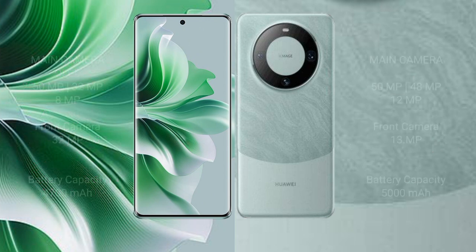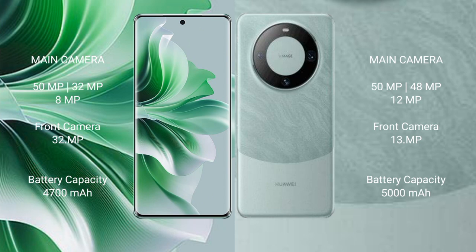Oppo Reno 11 Pro features a rear triple camera setup: 50 megapixels plus 32 megapixels plus 8 megapixels, and front camera 32 megapixels. Huawei Mate 60 Pro features a rear triple camera setup: 50 megapixels plus 48 megapixels plus 12 megapixels, and front camera 13 megapixels. Oppo Reno 11 Pro has a 4700mAh battery with 80W fast charging. Huawei Mate 60 Pro has a 5000mAh battery with 88W fast charging.